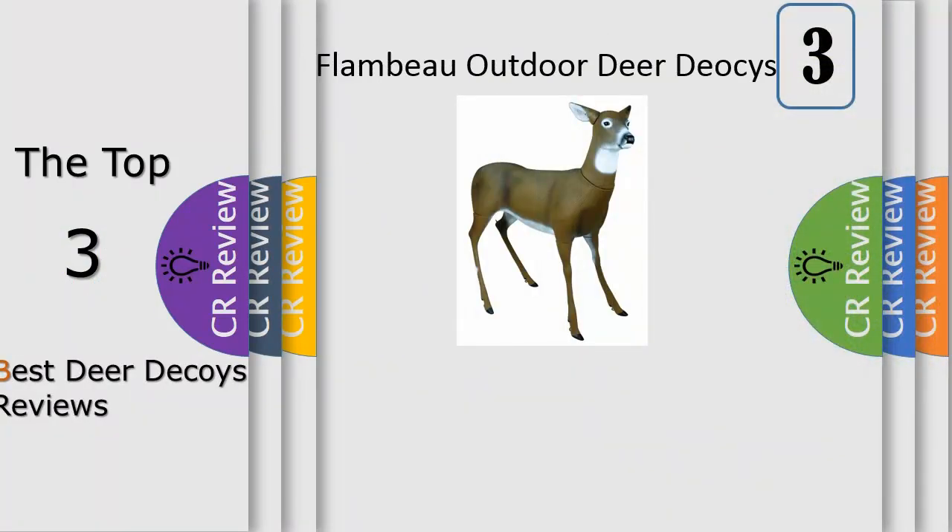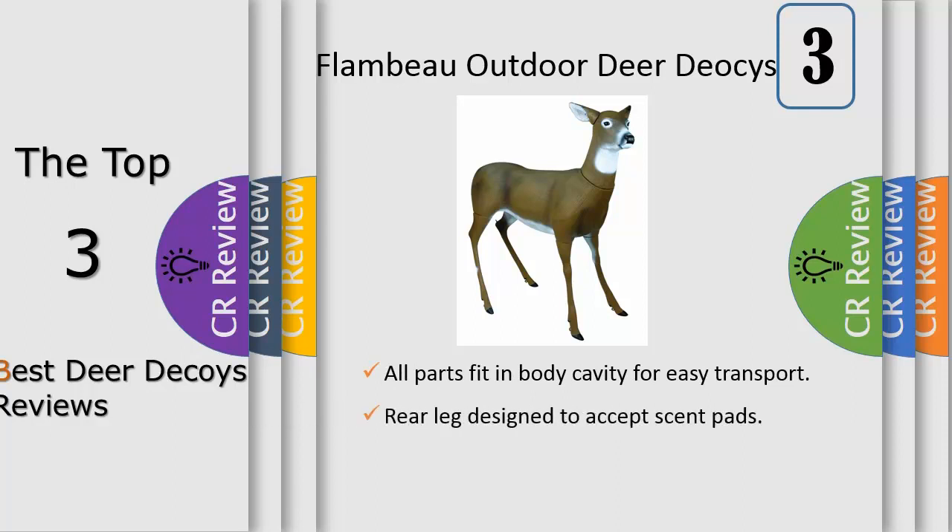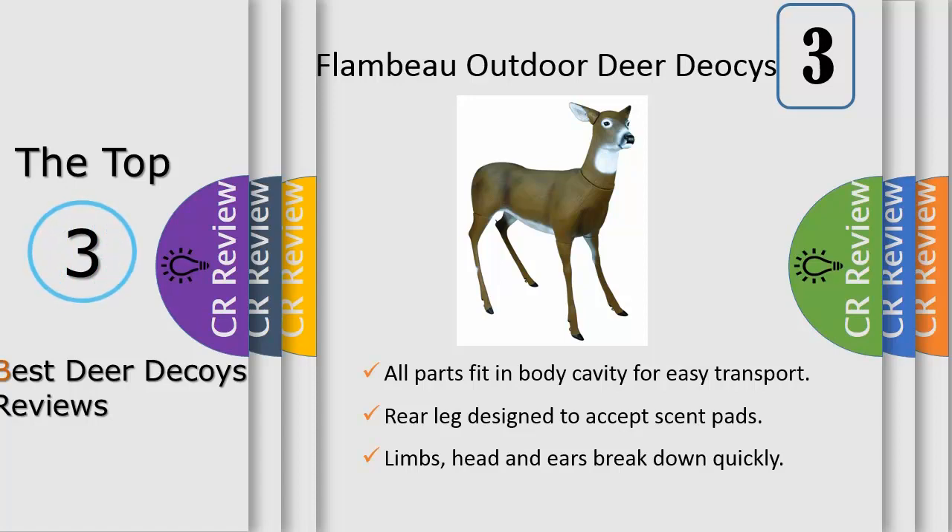Number 3: Glendale 3D targets use polyfusion technology which results in longer target life. Because the layers are fused in place, they hold their position. Arrows find their way between layers. Fusing the internal layers to the inner target wall results in more uniform layer compression, which in turn means easier arrow removal, and easier arrow removal means less shooter fatigue, which means you'll get more and better practice.